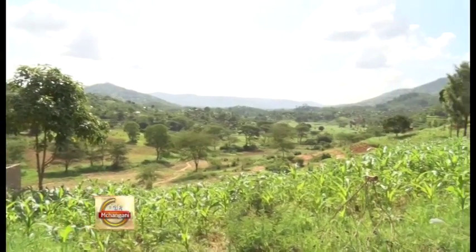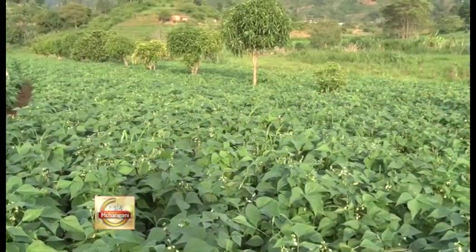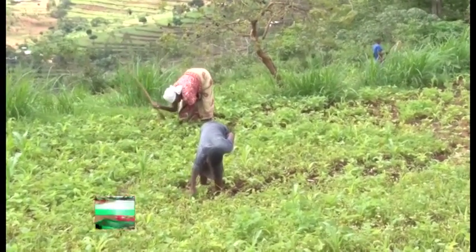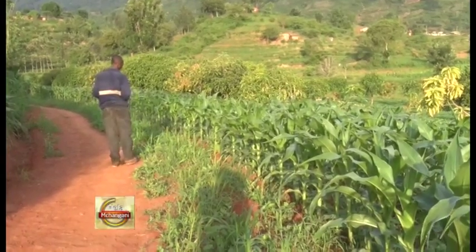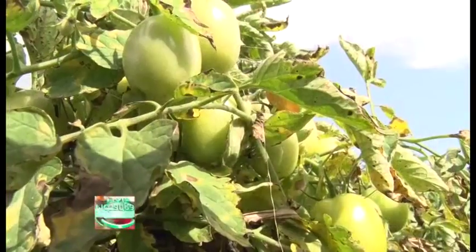Good farm produce in Makoini County varies with the different seasons, and so farmers here have well studied which crops do well during specific seasons. Onesmas says that besides French beans, other crops like tomatoes are likely to grow well during this season in this area of Matindini, Makoini County.